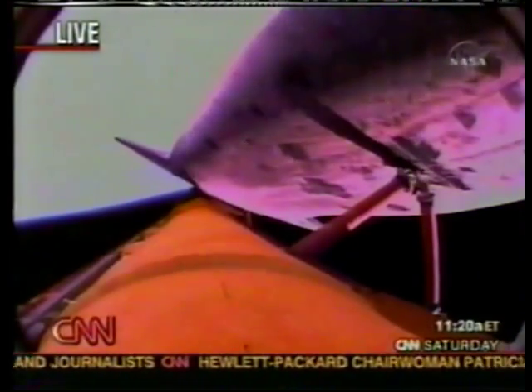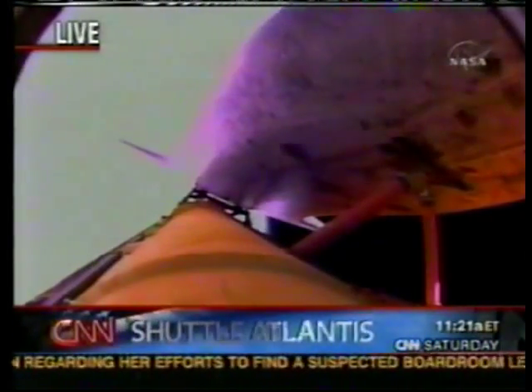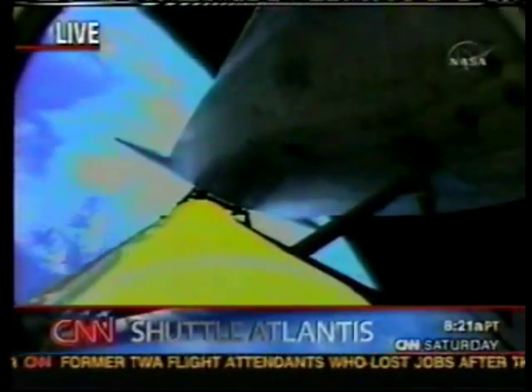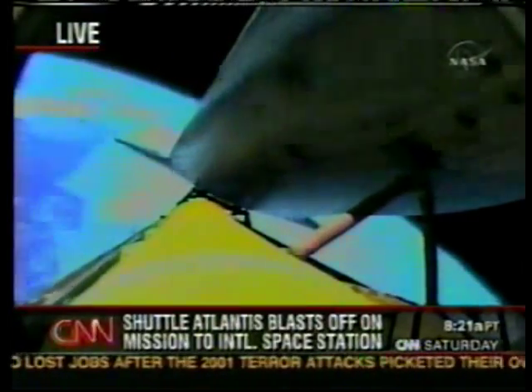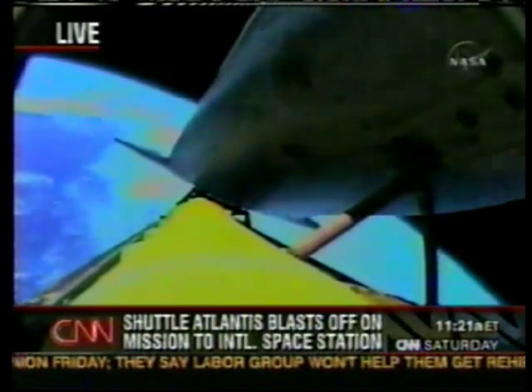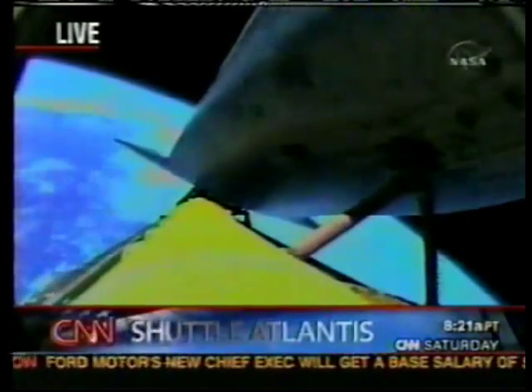Listening to flight controller Kyle Herring in Houston, they're reporting good cooling on flash evaporator alpha. They're being told to go to main engine cutoff — no abort maneuver is being called. The flash evaporator provides cooling for the auxiliary power units, which heat the hydrazine — that heat needs to be discharged. There was some indication of something wrong with that flash evaporator. Approaching main engine cutoff — about a minute and 20 seconds away — and the orange external fuel tank will begin to fall away and burn up as it falls through the atmosphere.